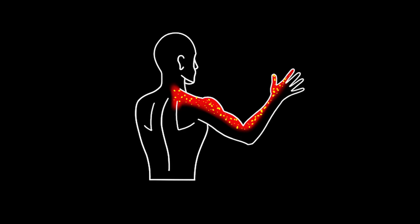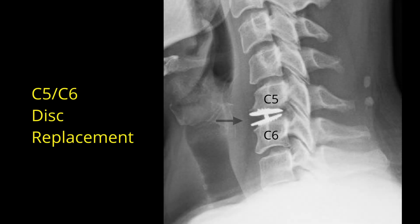This patient developed neck pain radiating into the arm after sustaining an injury. This condition is called cervical radiculopathy and is caused by a pinched nerve in the neck. The patient underwent an uncomplicated disc replacement surgery at C5-C6.